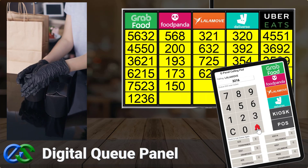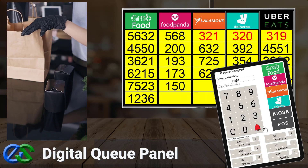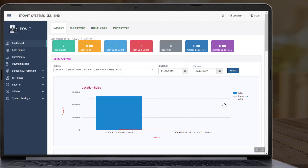Always keep a safe distance between your staff and riders. The Cirrus back office system allows you to view various reports, such as sales reports broken down by various food delivery partners.